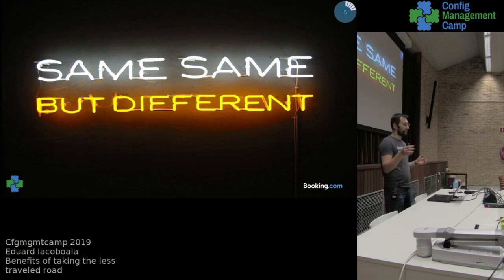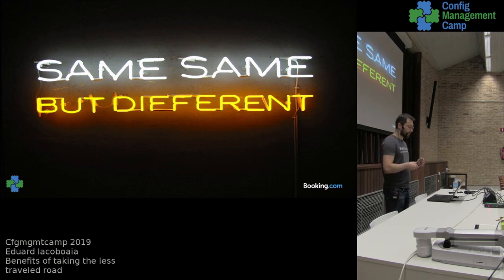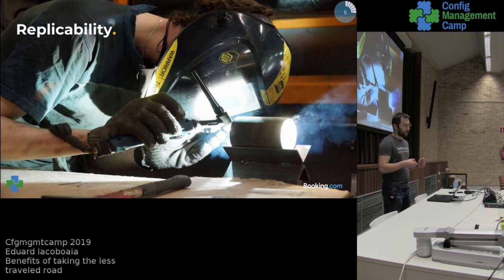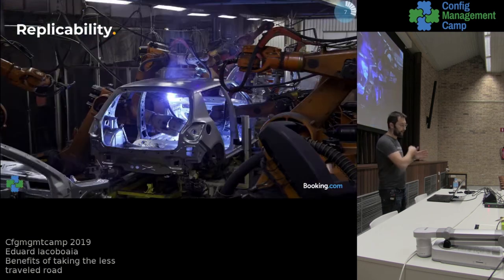We looked at the situation and it was obvious we could not continue on the same path — it would not scale well for our team. But we also saw the benefit and the promise of this technology, so we wanted to adjust only slightly the direction we were going. The biggest problem we had was replicability. We wanted to get away from running one-off scripts to having a full setup that would install the cluster and be able to do upgrades.